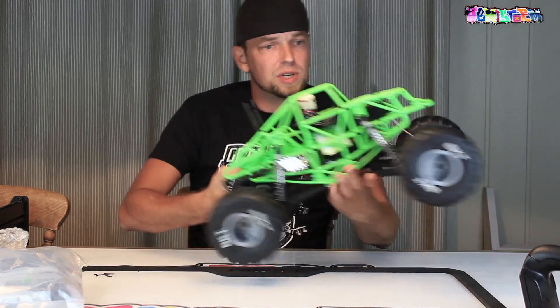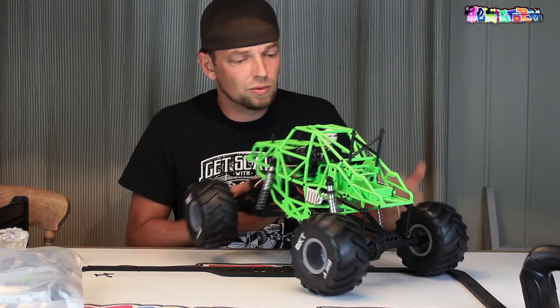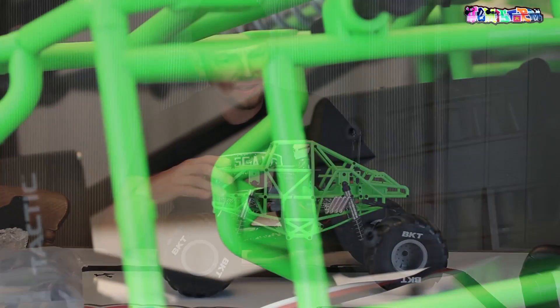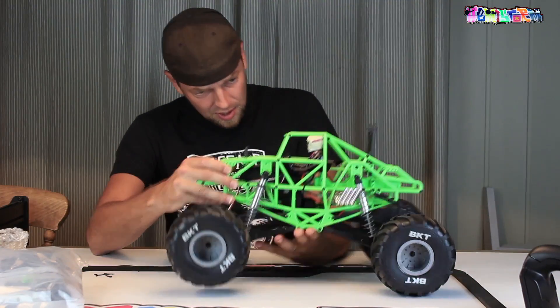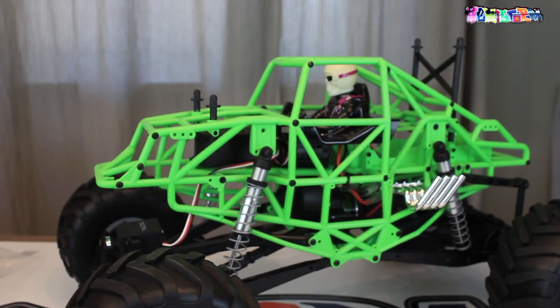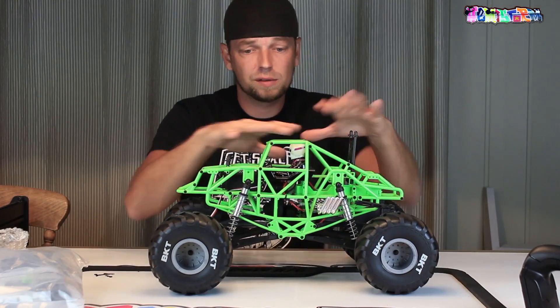Really simple interior — just has a rev counter and steering wheel, and then the driver figure with the glow in the dark helmet that I really don't care about. In the front you see the receiver box. That cage by the way — in my book it's a work of art. Really nicely done, and especially for a vehicle that comes ready to run it seems to be of exceptionally good quality.